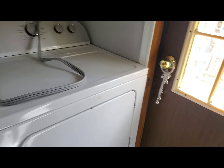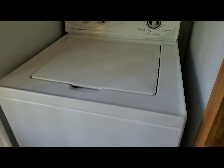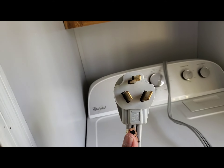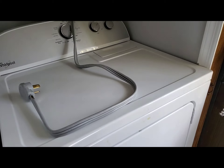Dryer delivered. Washer delivered. Not plugged in, because this is a three prong and mine is a four prong. Of course. Of course.